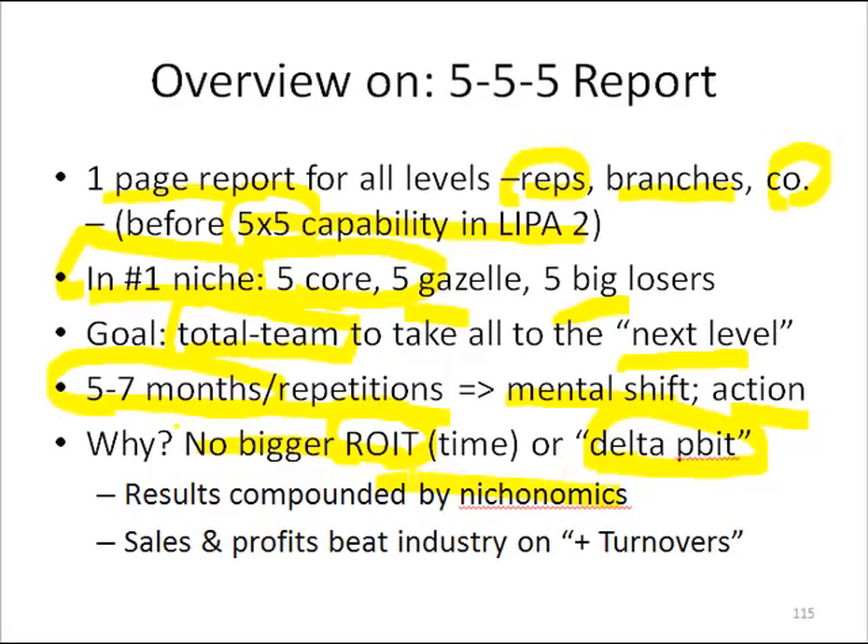What happens at the end of the year, when you look at year over year Delta P increases for these accounts, they're all mightily up, very few are down. And the competition, if they did such a report, they'd say, oh my gosh, why are all these people down?